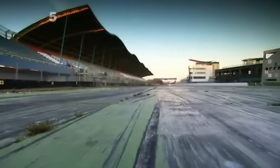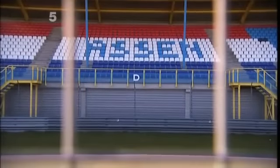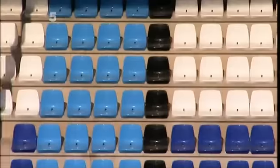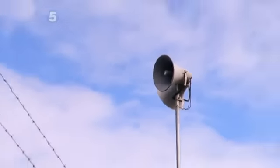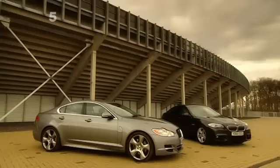The TT Circuit Assen is the toughest shootout arena 5th Gear has ever been to. This legendary Dutch track is a challenging mix of the fast and the technical. Known as the cathedral, it normally has a congregation of 160,000 cheering fans who've flocked from all over the world. Today though, it's all ours. We're going to be testing a very modern phenomenon, the sporty diesel.